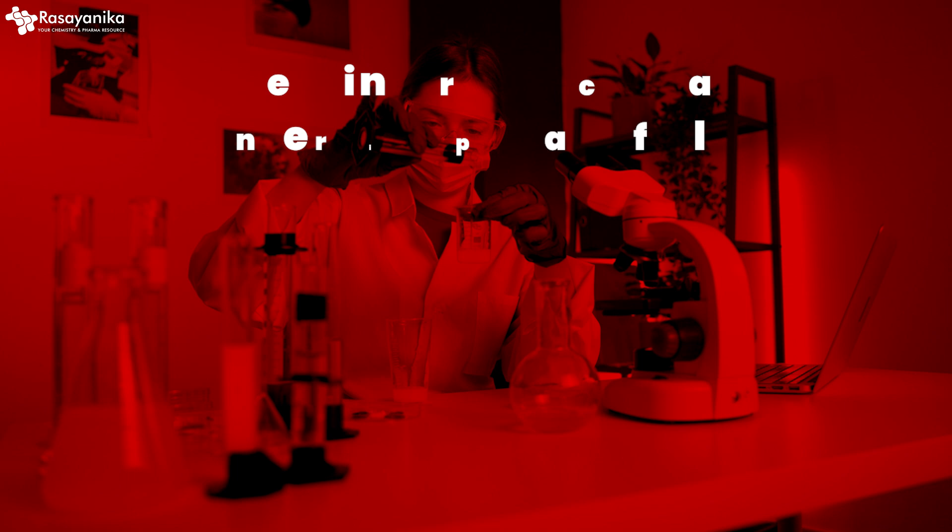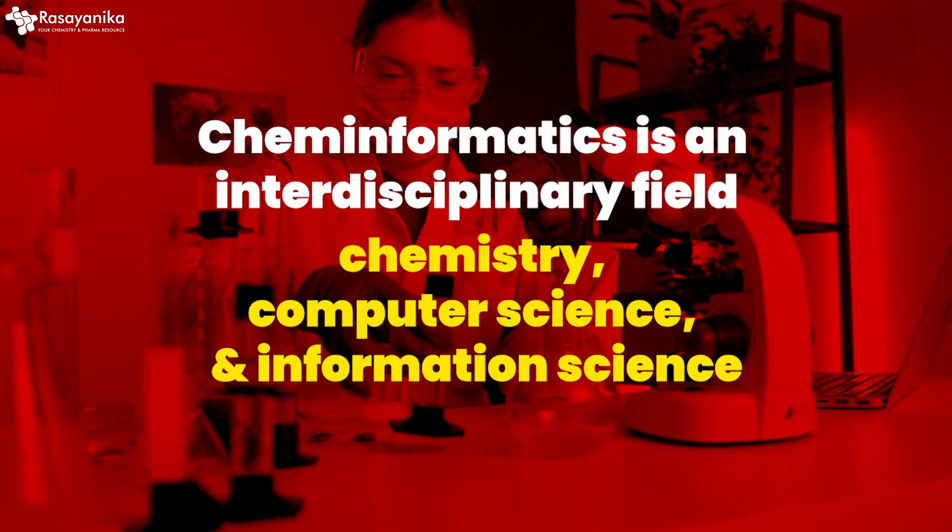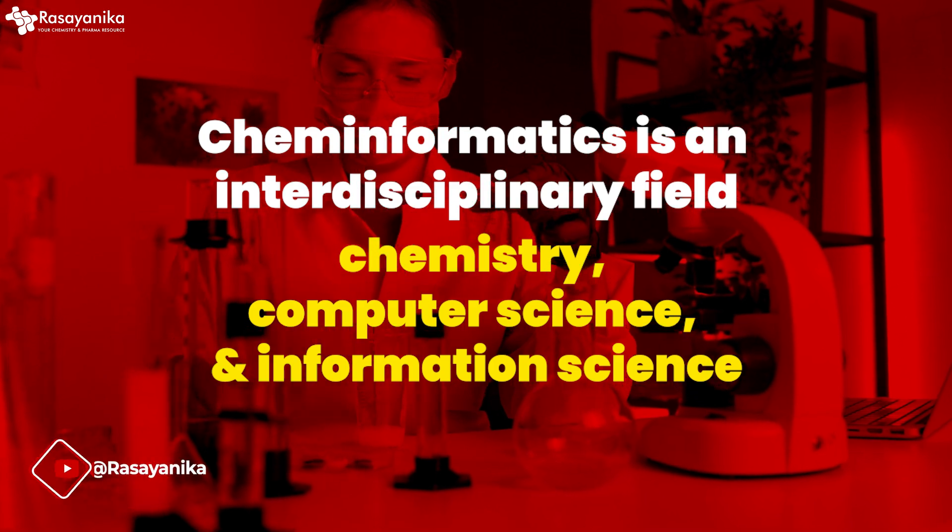Cheminformatics is an interdisciplinary field that combines chemistry, computer science, and information technology, offering a wealth of career opportunities for all of you.